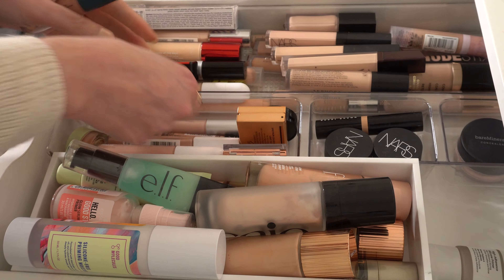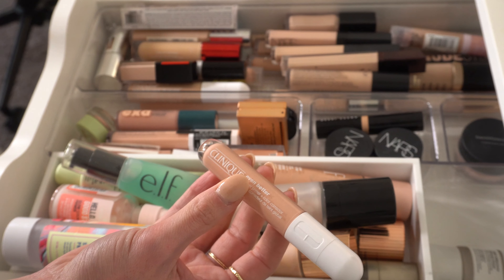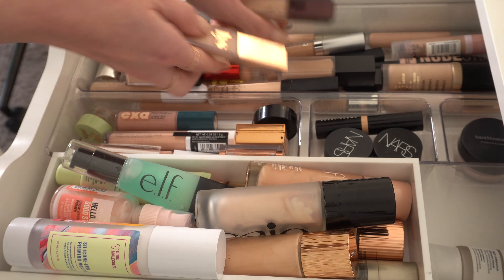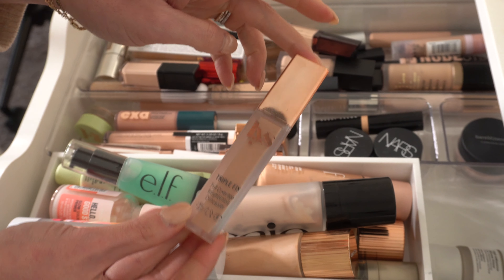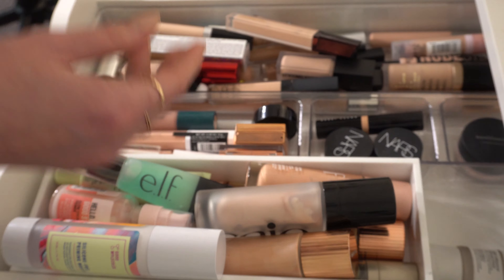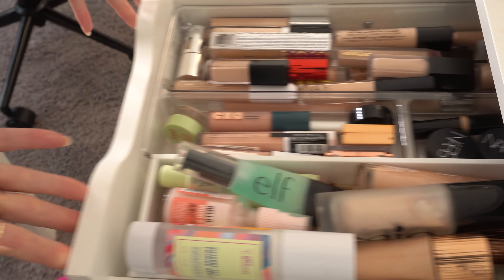For corrector, let's use Clinique — the Even Better Corrector. And then for concealer, maybe this one, the LYS Triple Fix Concealer. I haven't used that one in a while, so we'll do that. I think that'll be it for the first drawer.